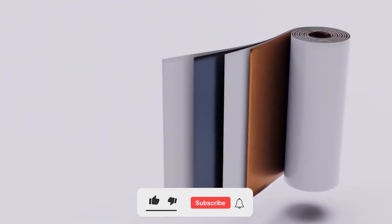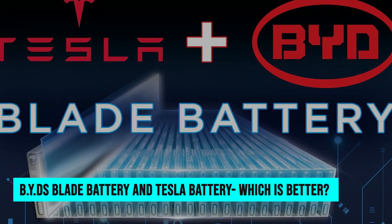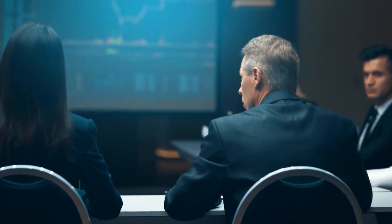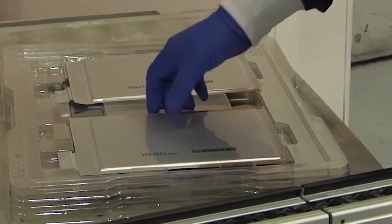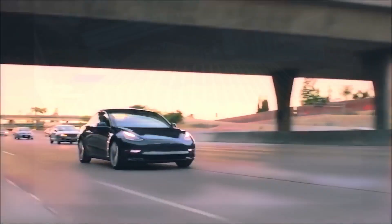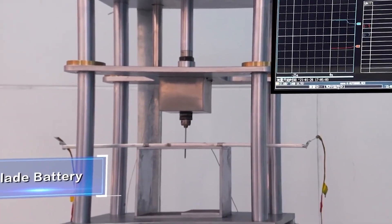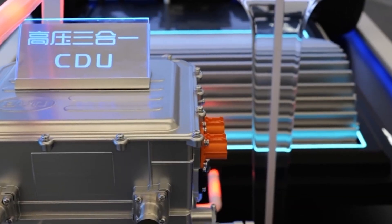So hit that subscribe button, and let's dive into the electrifying world of BYD's Blade Battery versus Tesla's powerhouse. In the fast-paced world of electric vehicles, innovation is the key to staying ahead, and BYD's Blade Battery has emerged as a formidable contender, raising eyebrows and sparking debates among EV enthusiasts. While Tesla has long been the poster child for cutting-edge battery technology, the BYD Blade Battery is making waves for its unique approach and potential advantages.